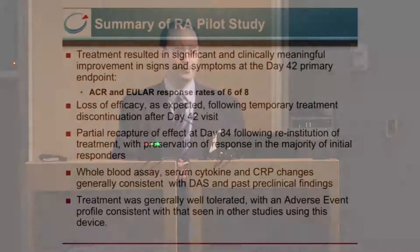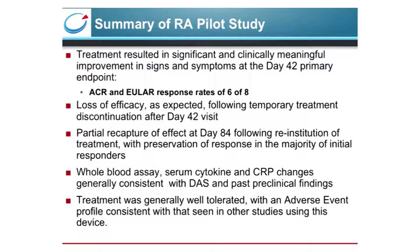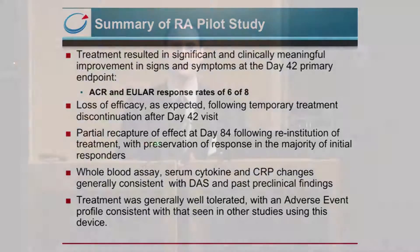In summary, the treatment resulted in significant and clinically meaningful improvement in signs and symptoms at the day 42 primary endpoint, including both ACR and EULAR responses in six of the eight patients. There was a loss of efficacy as expected following temporary treatment disruption after day 42, and a partial recapture of the effect at day 84 following reinstitution of treatment, with preservation of response in the majority of initial ACR responders. Whole blood assays, serum cytokine, and CRP changes were generally consistent with changes in DAS and past preclinical findings. Treatment was generally well tolerated with an adverse event profile consistent with other studies using this device.